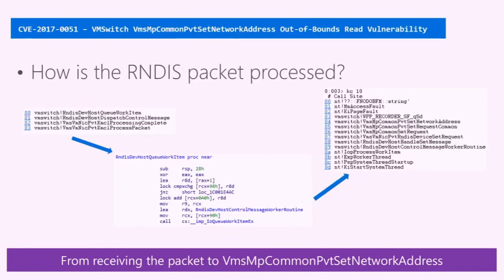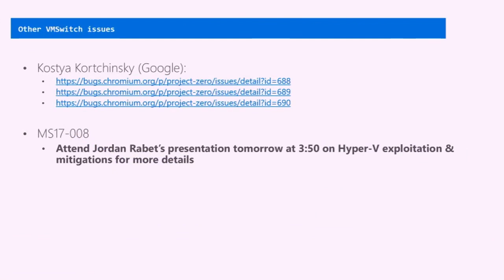If you try to reverse engineer that bug and trace the function, you won't see a direct relationship with VMBus, because the packet is processed asynchronously — VM switch takes the packet, puts it into a queue, and only when it has time will it process it. So look at the stack trace, put break points there, and you'll see what's going on. To conclude on VM switch, there were three other bugs found by Kostya Korchinski from Google two and a half years ago — the proof of concept is available on the internet. Also go check out Jordan's talk tomorrow on VM switch.